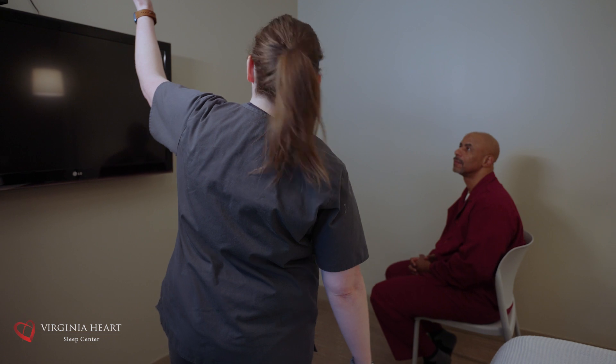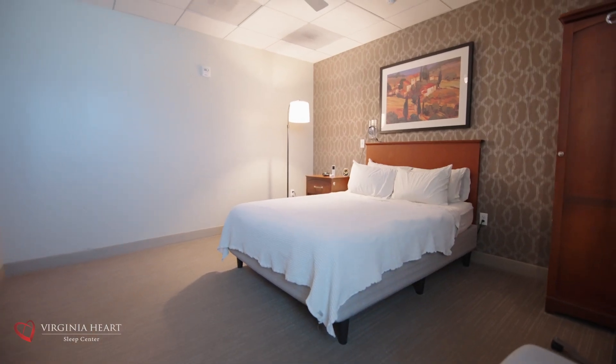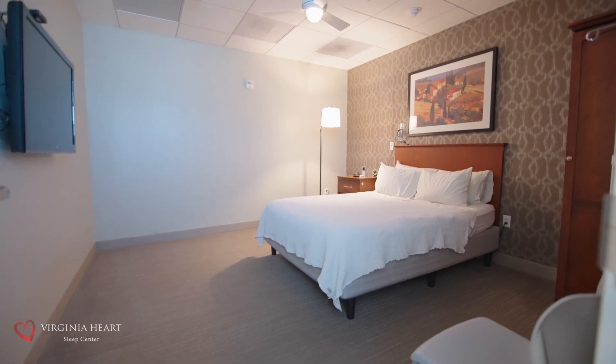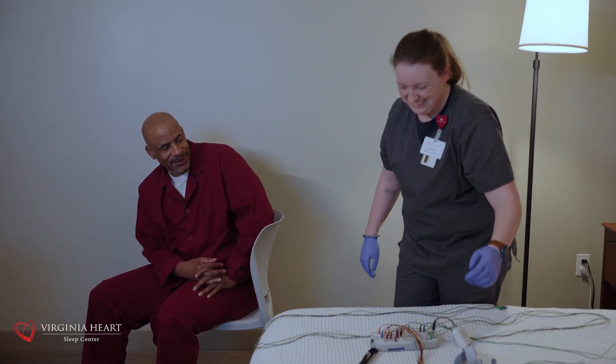We make every effort to ensure your experience is as comfortable and inviting as possible. Your private sleep room will look and feel like a hotel room, including a Sleep Number bed and a television set. Don't worry — our technologists are very patient and will allow plenty of time for you to acclimate to the new environment.